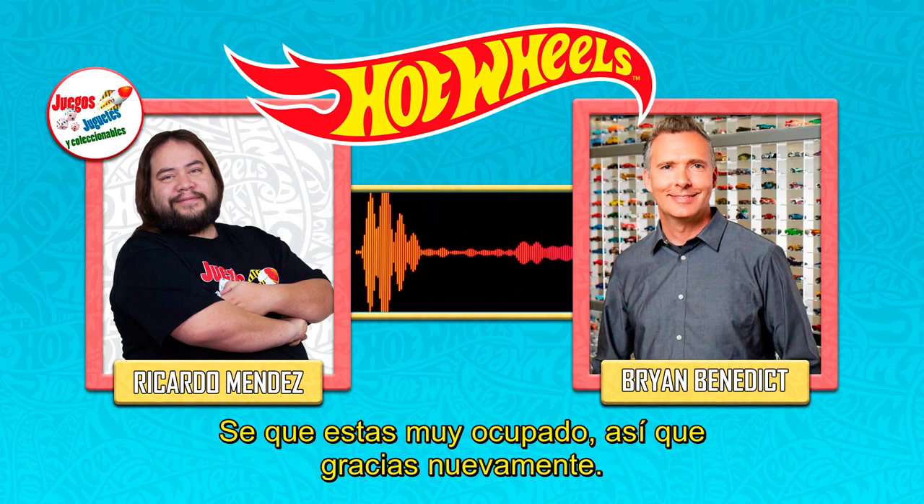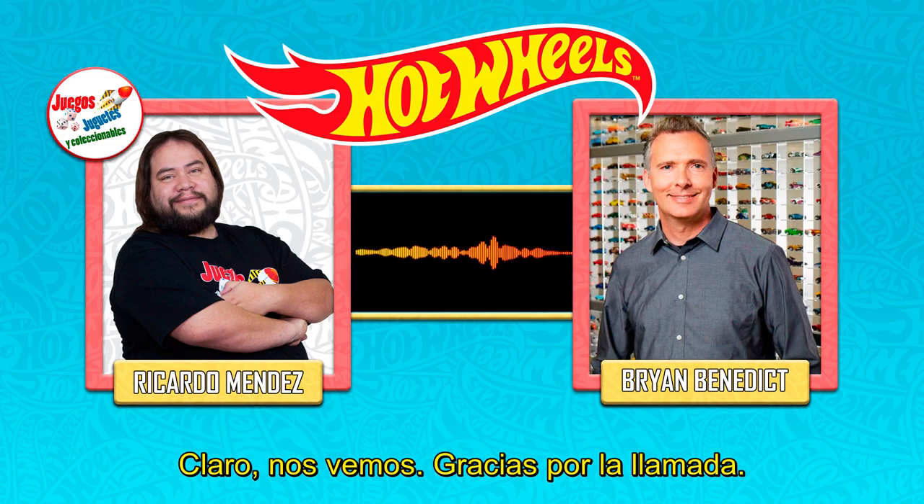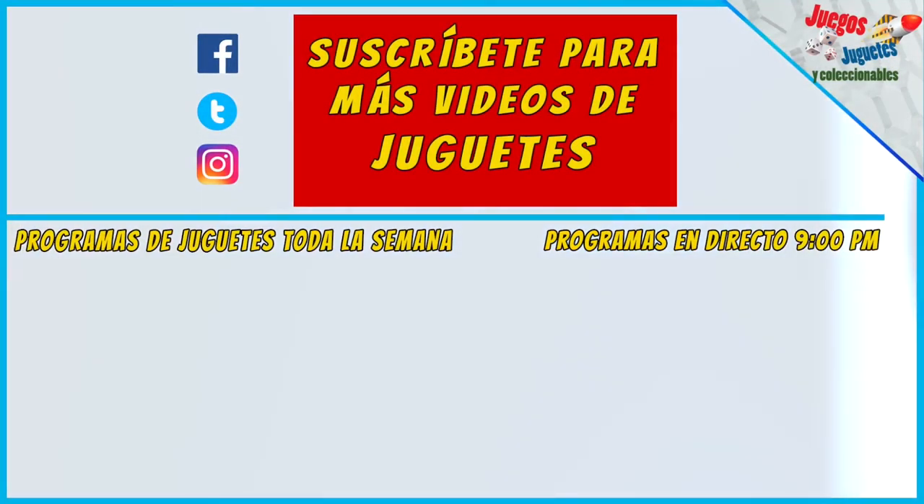Thank you very much for this quick interview, I know you are very busy, but thank you again and we'll see you soon. Alright, we'll see you all — thanks for the call, appreciate it.